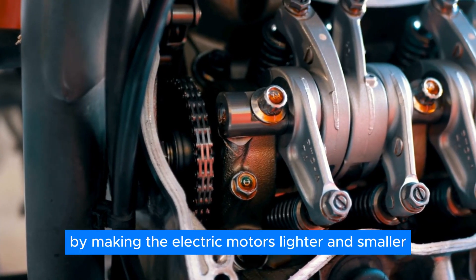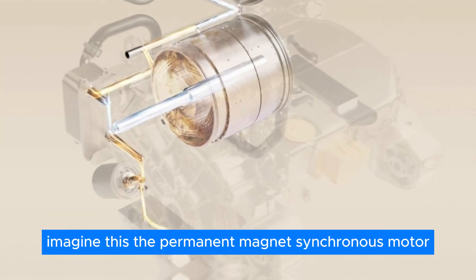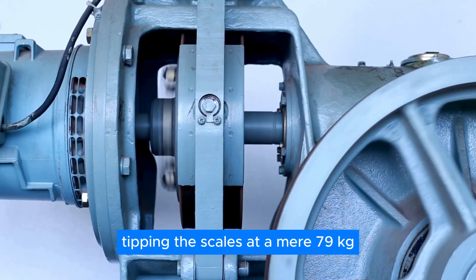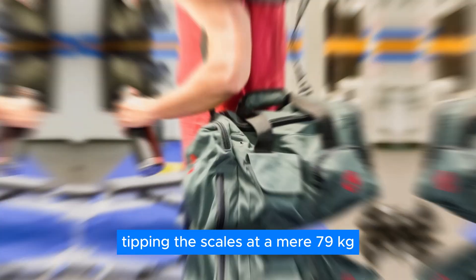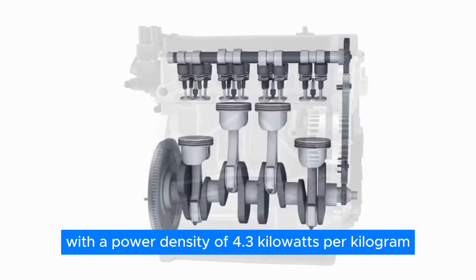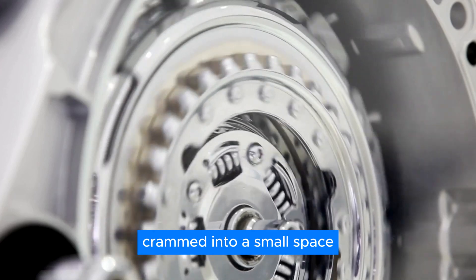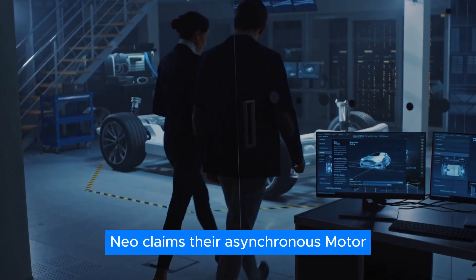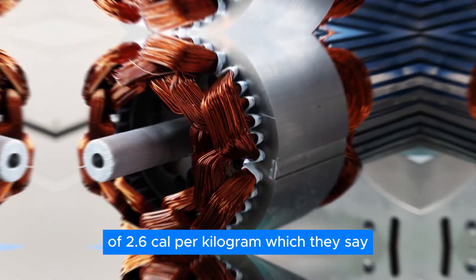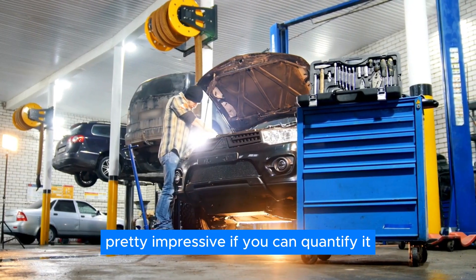That lighter weight means your car won't have to work as hard to move, saving you precious battery power and extending your range. Plus, the smaller size frees up extra space inside the cabin. By making the electric motors lighter and smaller, NIO is freeing up precious space inside the car. The permanent magnet synchronous motor (PSM) on the rear axle is 30% lighter, tipping the scales at a mere 79 kilograms, and packs a power density of 4.3 kilowatts per kilogram. NIO claims their asynchronous motor (ASM) in the front also boasts an impressive power density of 2.6 kilowatts per kilogram, which they say is the world's highest among asynchronous electric motors.